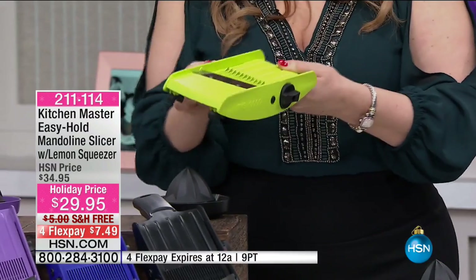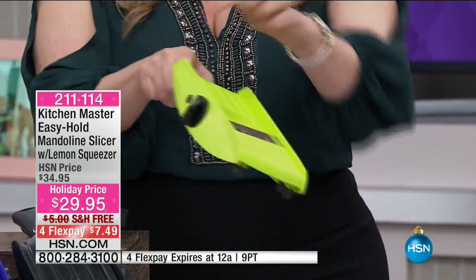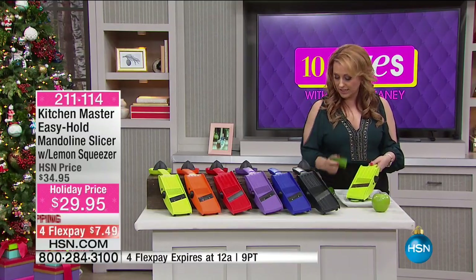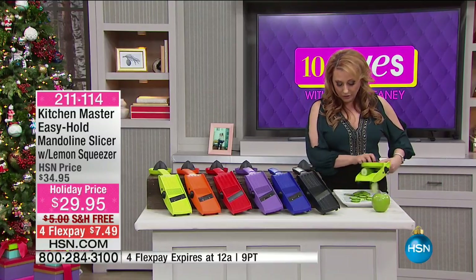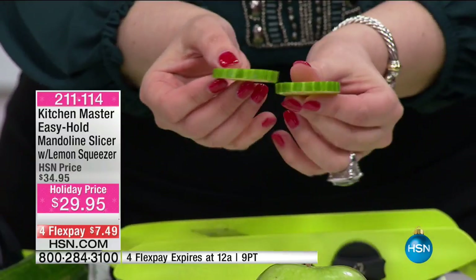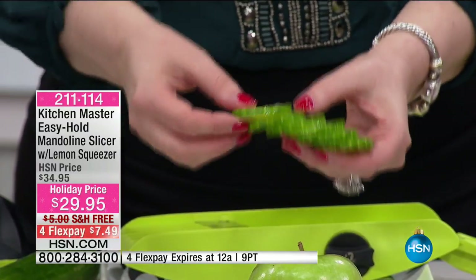I'm demoing on cucumbers. Look how they're all the exact same size — every single one is a perfect width. Whether you're making pickles or a cucumber salad, this is incredibly fast. In two seconds you're done and they're all perfect. It's one of my daughter's favorite snacks. And for the apple — those apple slices are a great snack or perfect for apple pie. Just go like this and you've got great fresh slices super fast.